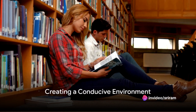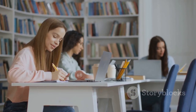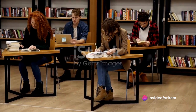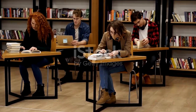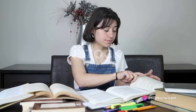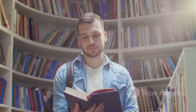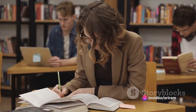The second strategy to improve focus involves your study environment. Imagine trying to concentrate on a complex problem while sitting on a pile of laundry with the TV blaring in the background — sounds impossible, right? That's because our environment plays a crucial role in our ability to focus. A clean, quiet, and comfortable study space can significantly enhance your concentration. Consider decluttering your study area; a clean space can help clear your mind and prepare it for focused learning. Noise can be a major distraction, so try to find a quiet place or consider using noise-canceling headphones. Comfort is also key — make sure you have a comfortable chair and good lighting. Furthermore, having all necessary study materials at hand saves time and reduces distractions.